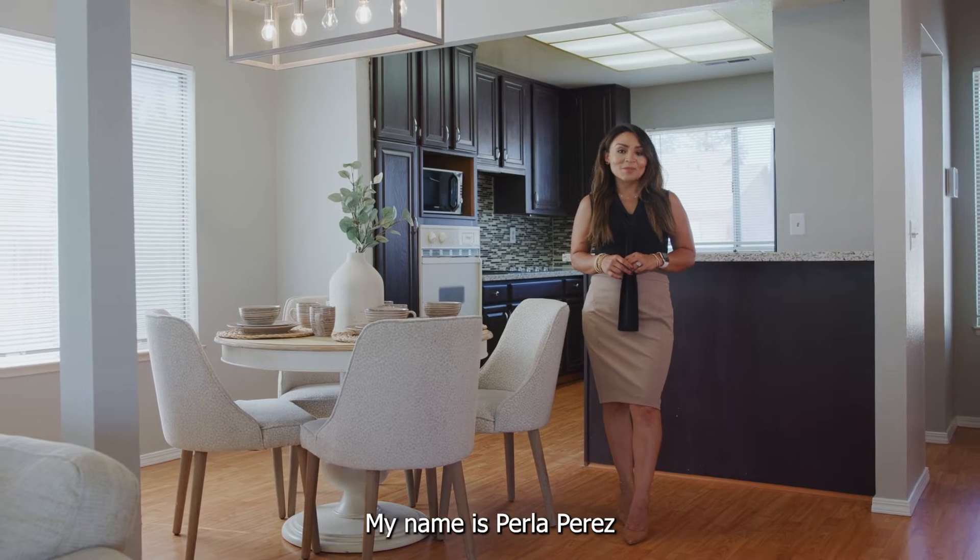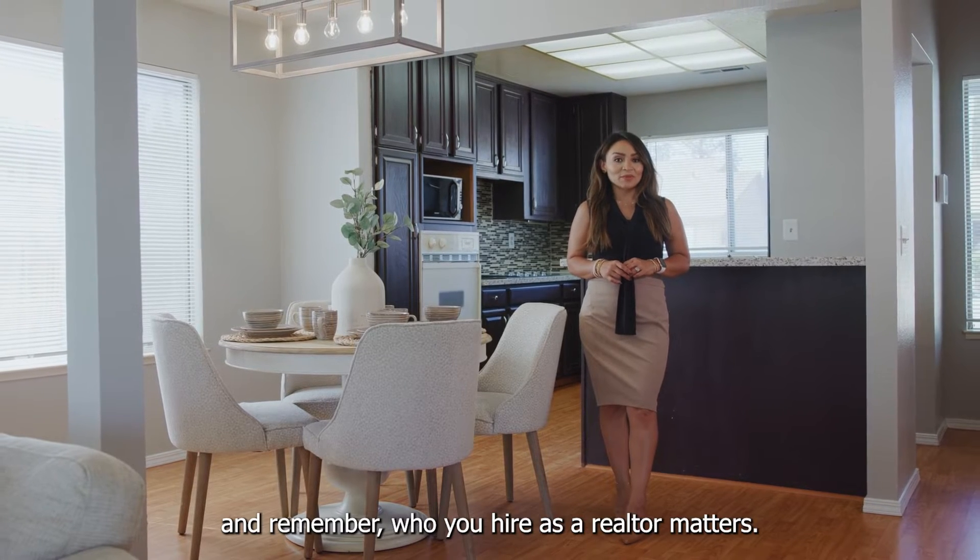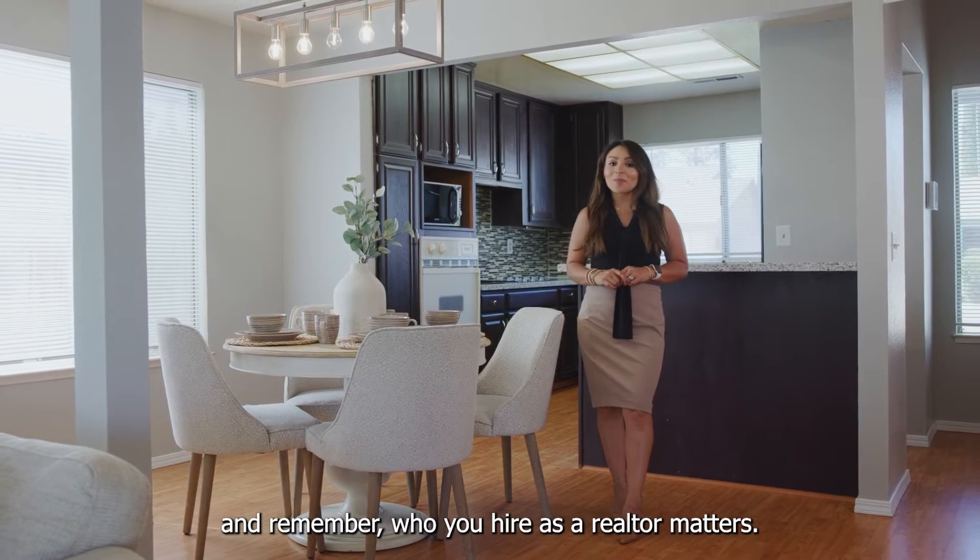For more information, call me. My name is Perla Perez, and remember — who you hire as a realtor matters.